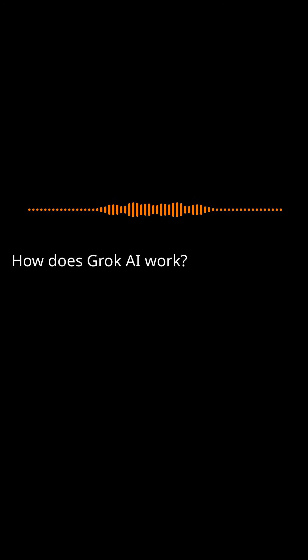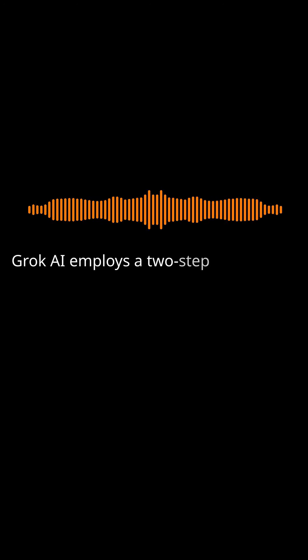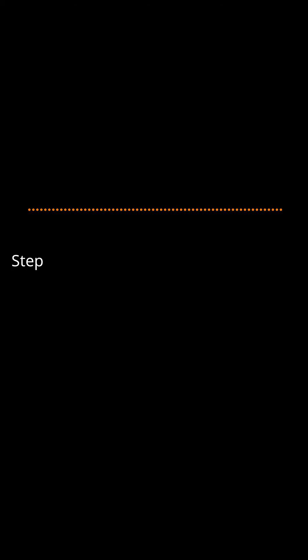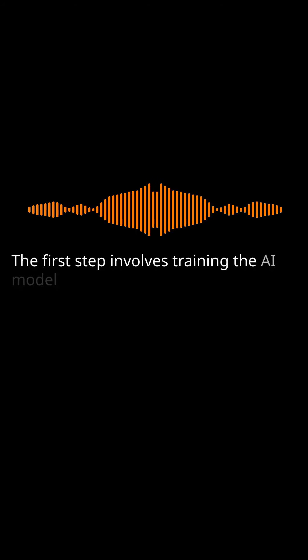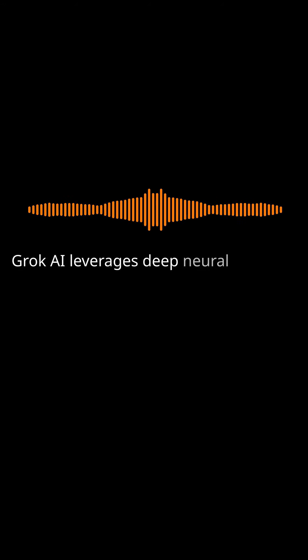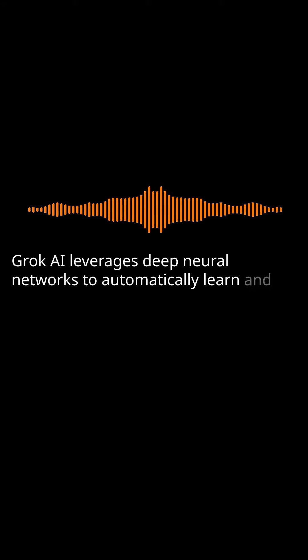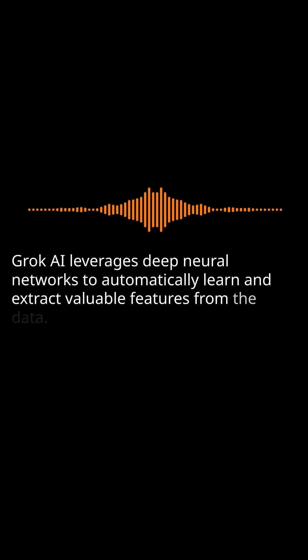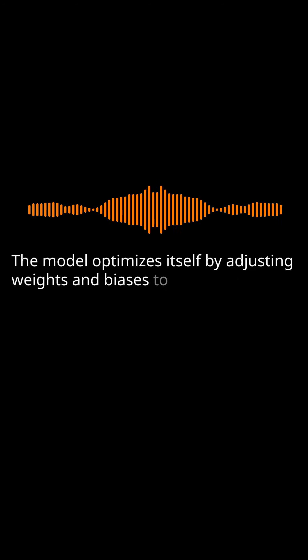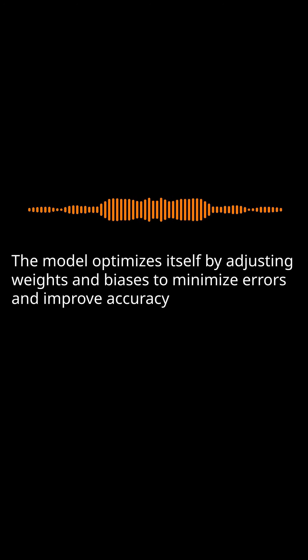How does Grok AI work? Grok AI employs a two-step process to uncover patterns and make predictions. The first step involves training the AI model using a vast amount of labeled data. Grok AI leverages deep neural networks to automatically learn and extract valuable features from the data. The model optimizes itself by adjusting weights and biases to minimize errors and improve accuracy during training.